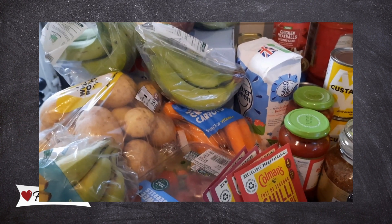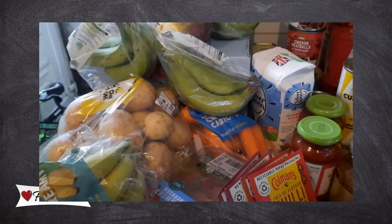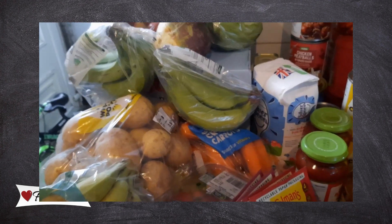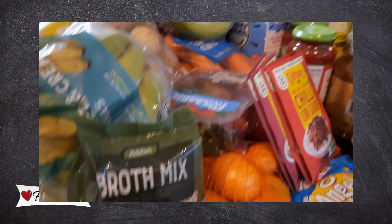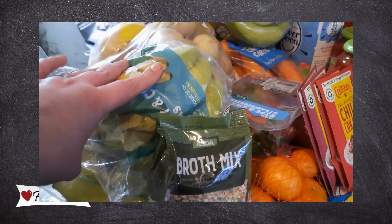It came around quickly again — this is the end of January shopping haul for meals in February. We'll start at the very front: we've got some broth mix and four bags of bananas.